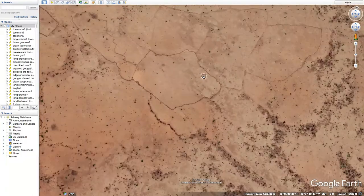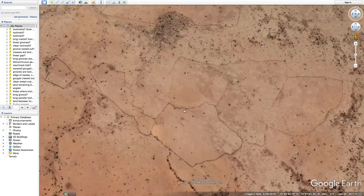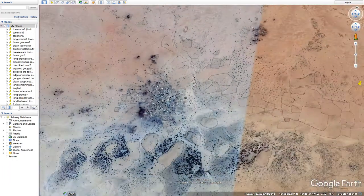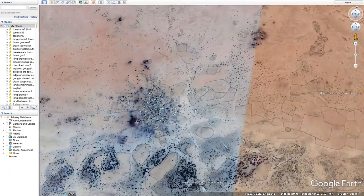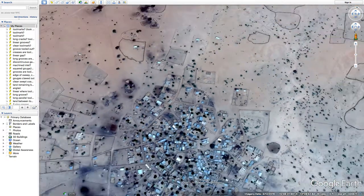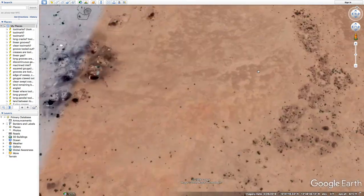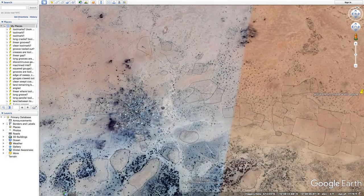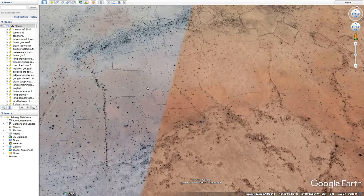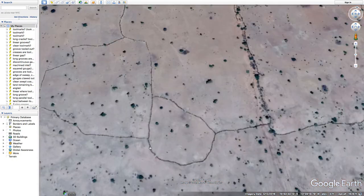I'll throw out the more speculative and conspiratorial angle on this — it's both older and newer patterns, and then we have some strange effort to create even more newer patterns to obscure the older ones. Or it's just some long ongoing unfolding of making odd artificial patterns.